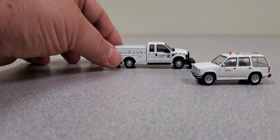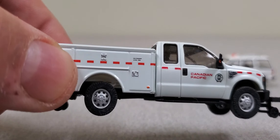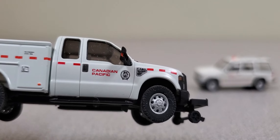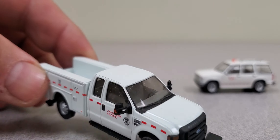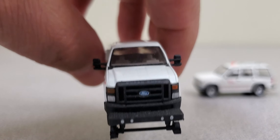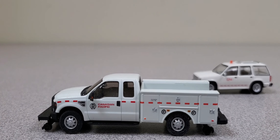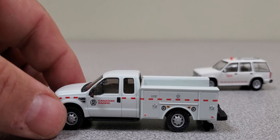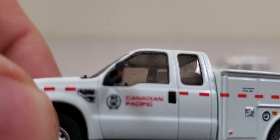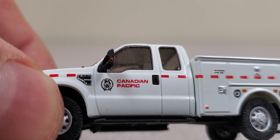The second Canadian Pacific one is another F-350. You can see the detail — beautiful little model. When you look nice and close, for such a small scale, it is 1:87 scale. They've done a pretty nice job of it.